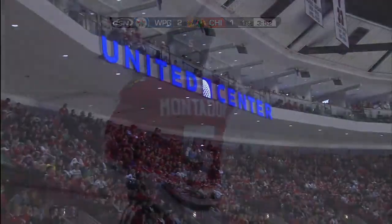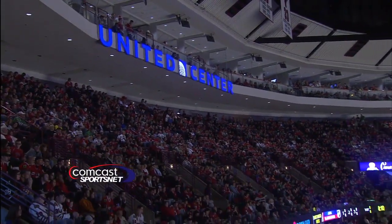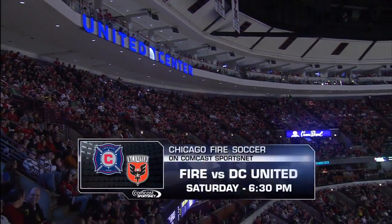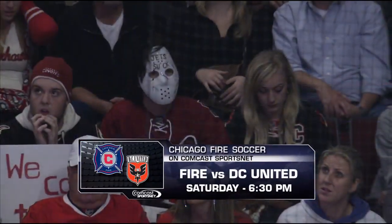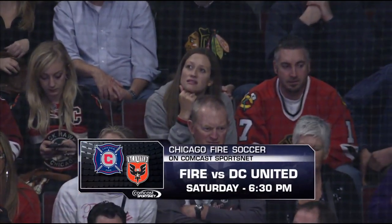Saturday, the excitement of Major League Soccer is on Comcast Sportsnet as the Fire look to put the burn on D.C. United in the nation's capital. Don't miss Fire vs. D.C. United Saturday at 6:30, only on Comcast Sportsnet.